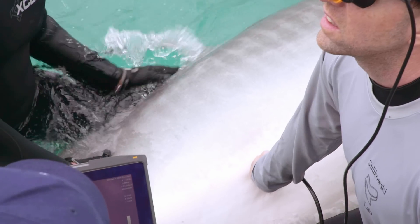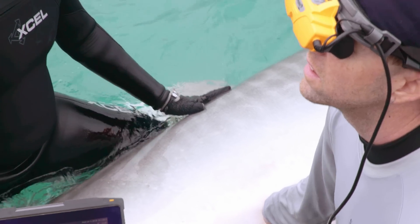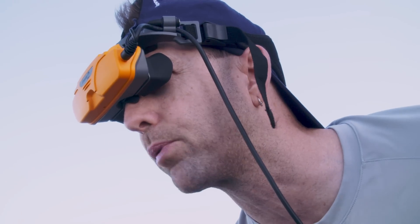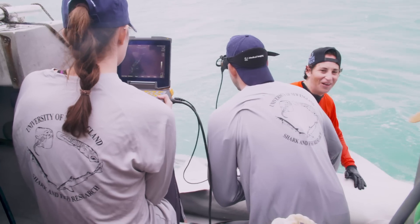James Sulikowski turns on the ultrasound unit and goes to work. Measuring about 15 centimeters — yep, that's 15. Then: 'Neil, this shark is really pregnant. We got a pregnant one.' Here we go. It's amazing. Well done, guys.